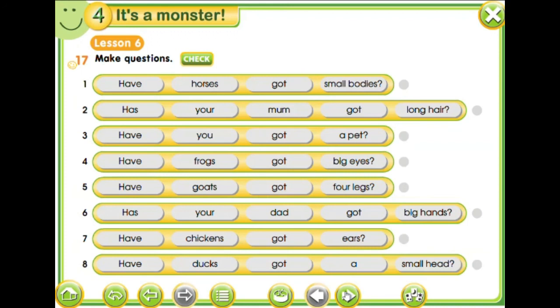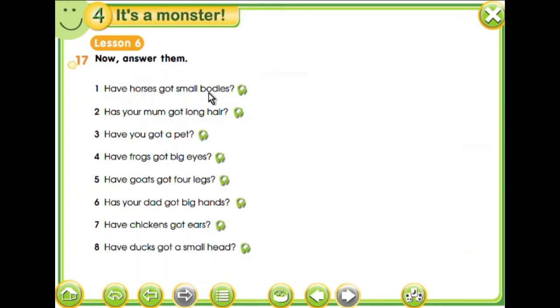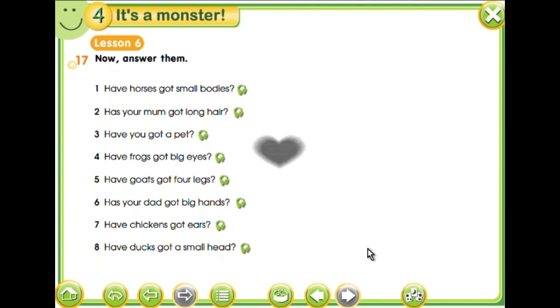Okay, so that's it. Try to read them again and again until you practice. Have horses got small bodies? No, they haven't. Has your mum got long hair? Yes, she has. / No, she hasn't. Have you got a pet? Yes, I have. / No, I haven't. Have frogs got big eyes? Yes, they have. Have goats got four legs? Yes, they have. Has your dad got big hands? Yes, he has. / No, he hasn't. Have chickens got ears? Yes, they have. Have ducks got a small head? Yes, they have. Okay, so that's it.